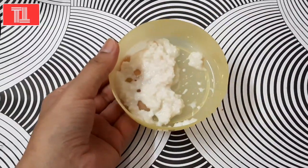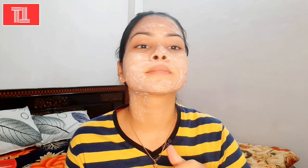Now we will apply our face mask. Apply it evenly on your face. After the skin dries, we will leave it and then remove it.